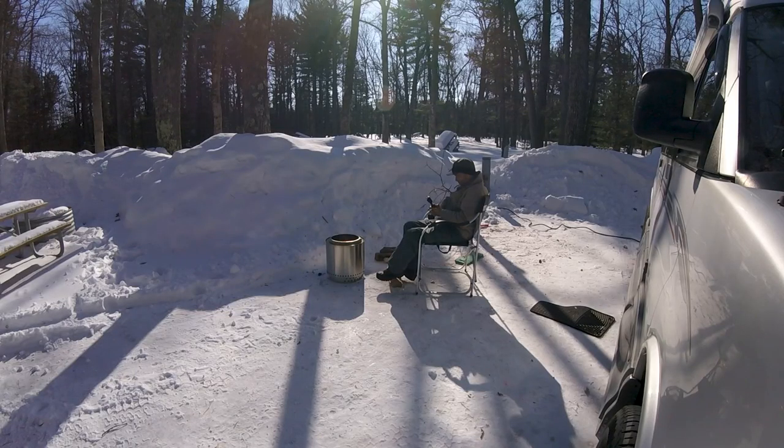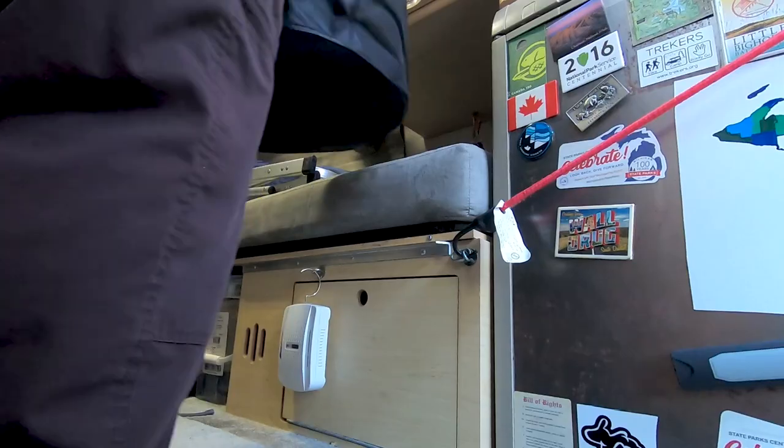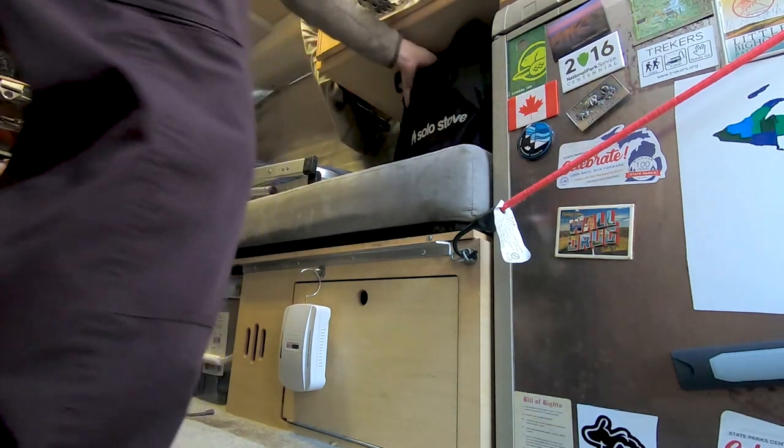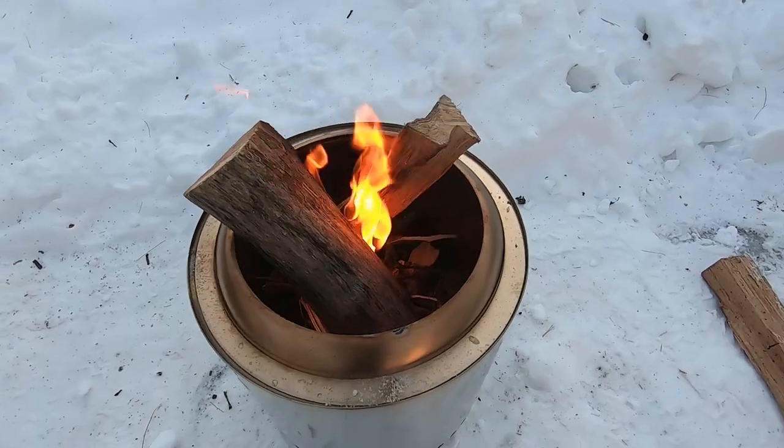A downside to the Ranger is its size — it's a positive and a negative. It's small enough to carry in the van, but campfire wood is often cut to a standard size and when you put that in the Solo Stove it sticks out the top. The problem is that Solo Stove engineers it so that to eliminate smoke you need to keep the wood down below the upper holes. As soon as wood stands up above that and starts to burn, it's going to smoke and that smoke is definitely going to come out of the fire pit.